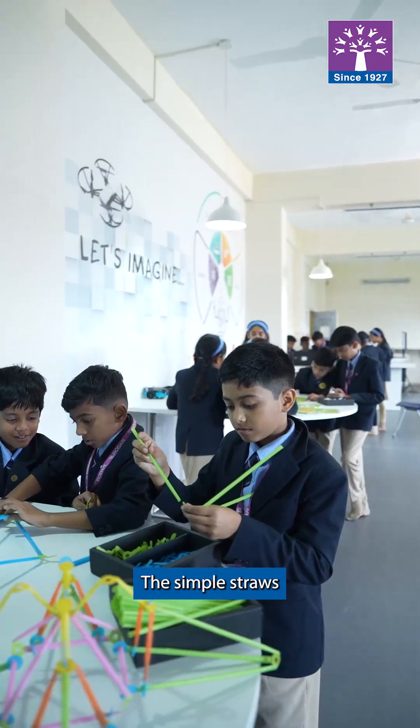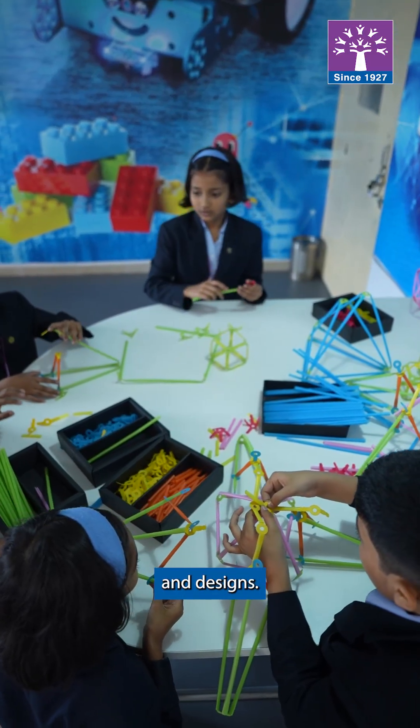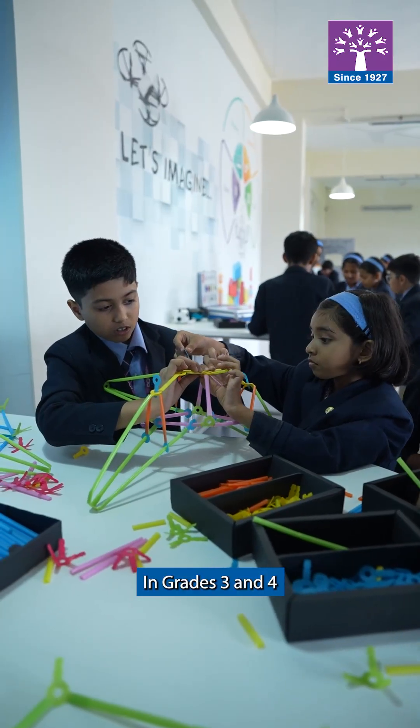Then comes Strawbees, where simple straws and connectors turn into bridges, machines, and designs. It's engineering made playful.